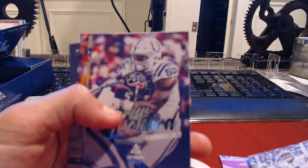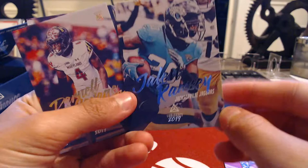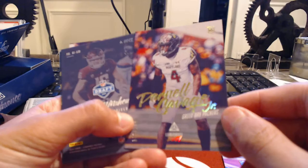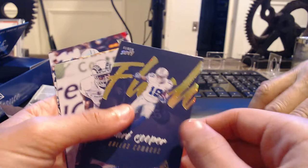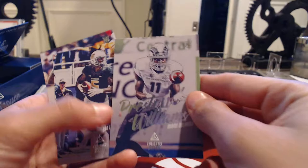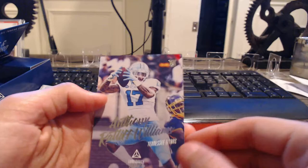They're all high quality cards too. Travis Kelce. Dak Prescott. We have a Darius Leonard. Jalen Ramsey. We have a Darnell Savage out of 275. We have a Gardner Minshew the second out of 349. Got an Amari Cooper — nice looking card here. And we have a Preston Williams. Jalen Hurd. And Anthony Ratliff Williams.